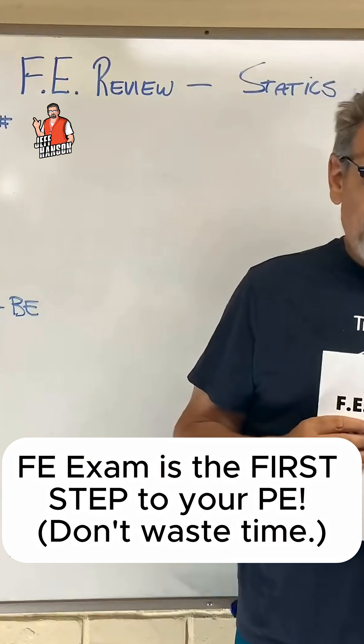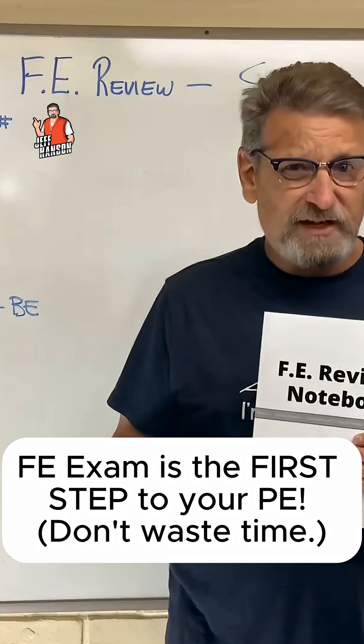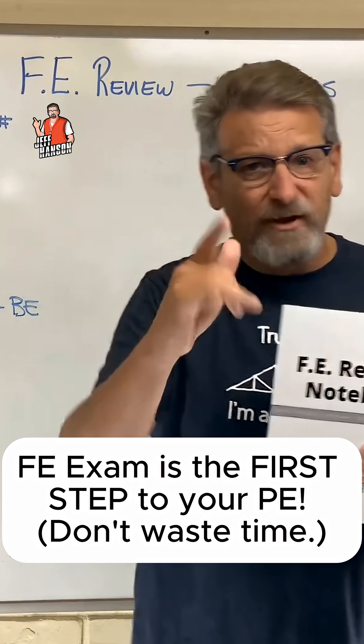So if you're going to go for your PE license, the FE is the first step along the way. And I'm here to help you get it.